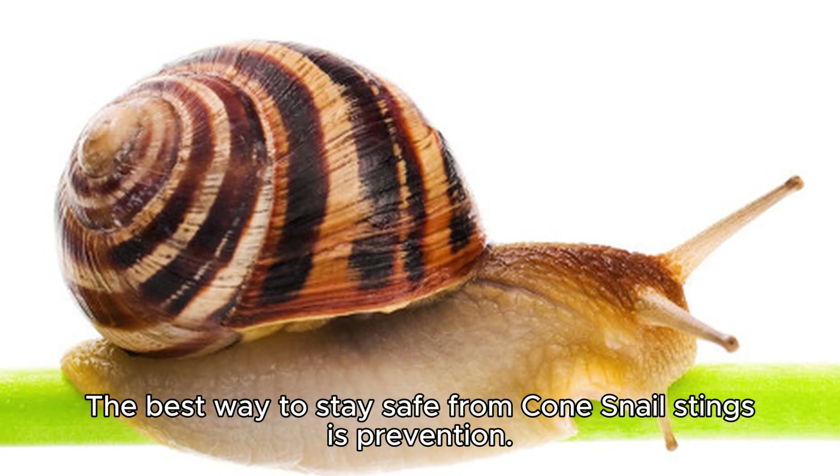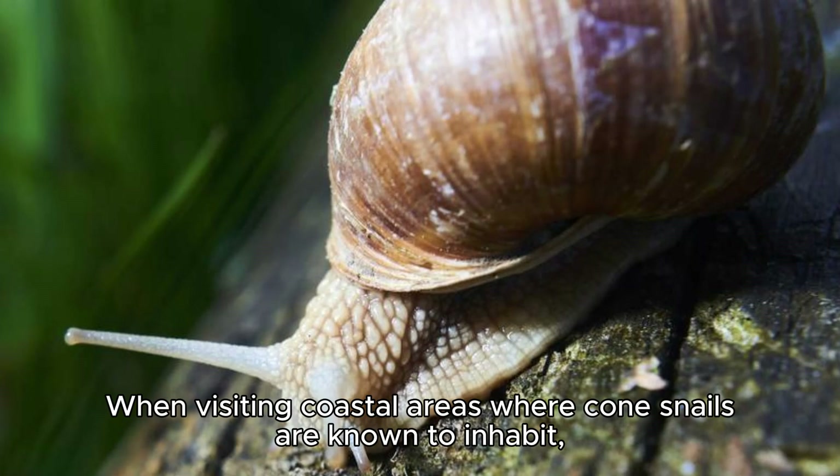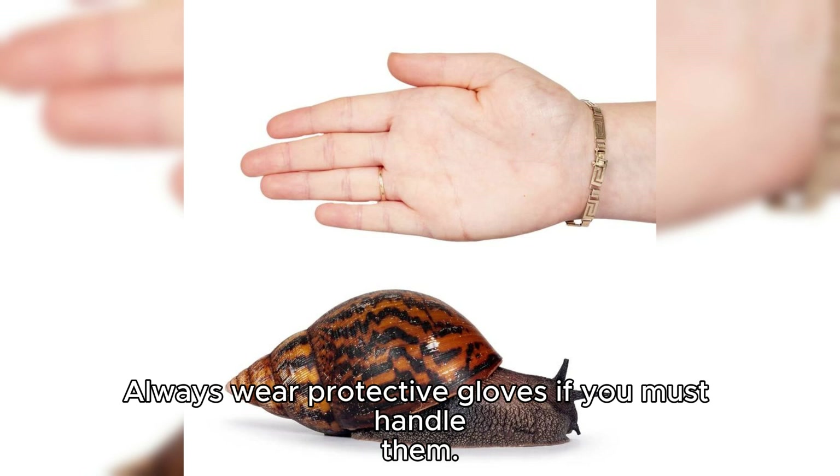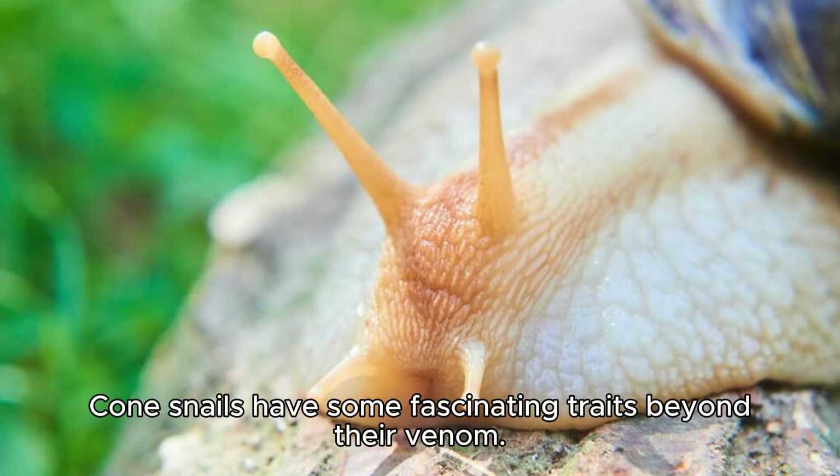The best way to stay safe from cone snail stings is prevention. When visiting coastal areas where cone snails are known to inhabit, be cautious when handling shells, avoid touching cone snails, and never pick them up. Always wear protective gloves if you must handle them.